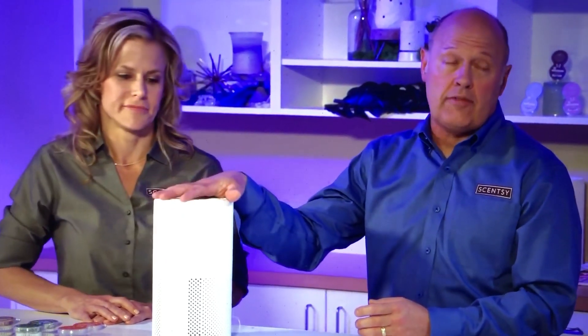Will Scentsy sell replacement filters? Yes, replacement filters are available for purchase at $35 U.S. Scentsy Club is relevant here — because they're $35, they'll automatically be 10% off within Scentsy Club. And if you have a Scentsy Club order of $60 or more, you can use that $35 filter as your half-price item, bringing it to a little over $17, which is a great deal.